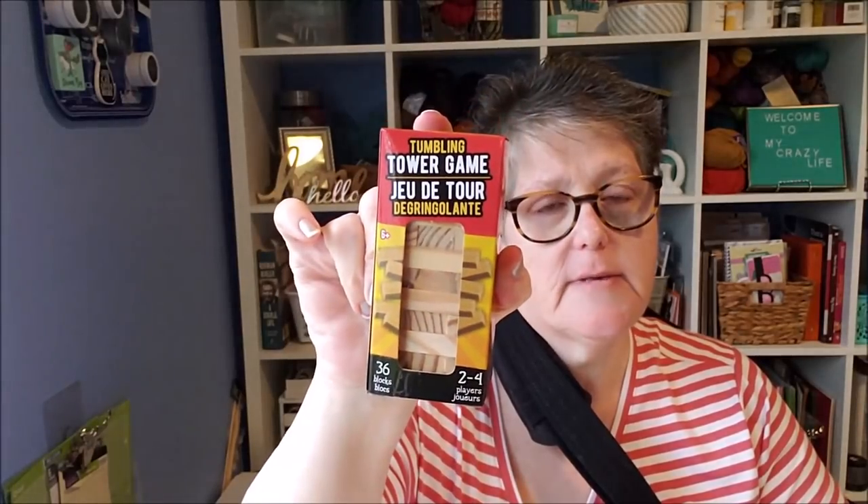I'm all over the place today! I picked up a set of wooden blocks — this is going to be for a Christmas DIY, so I grabbed those while I saw them.